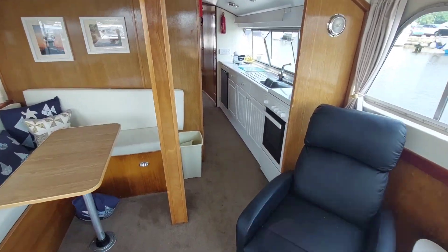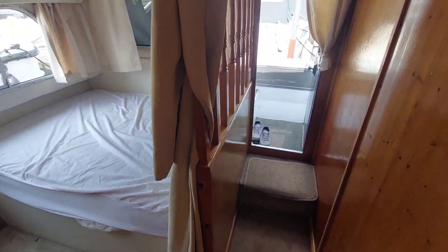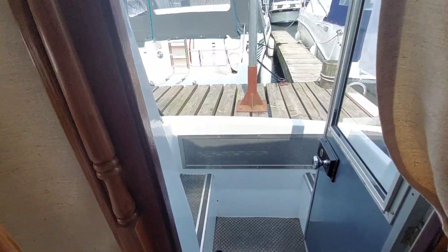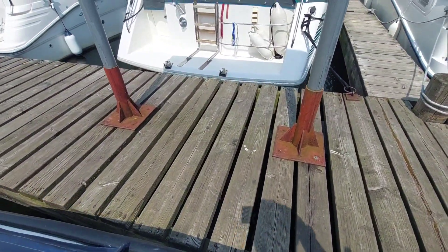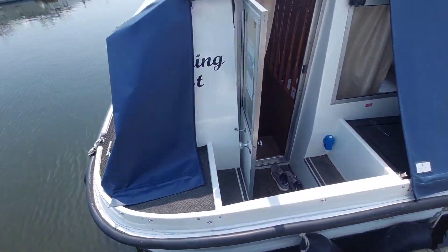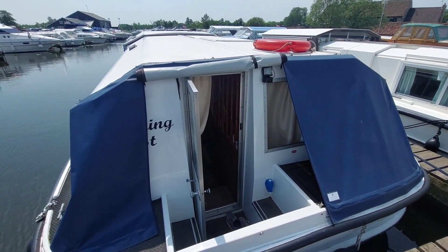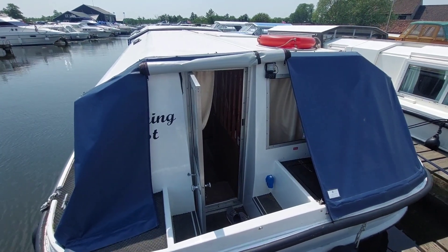Walking back through the boat past the galley, there's a double on the left and the second double. Back outside, she's got nice carpet and is in pretty good nick all around. So there she is — a 1982 Alpha 32, here with us in Horning.